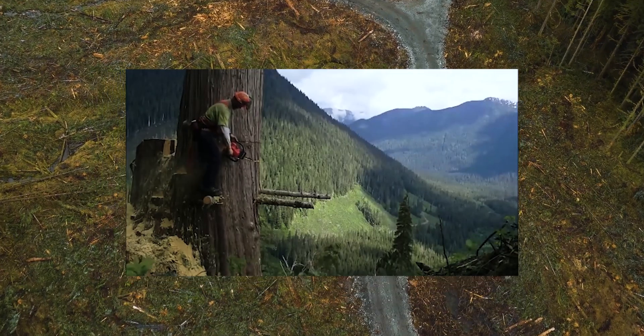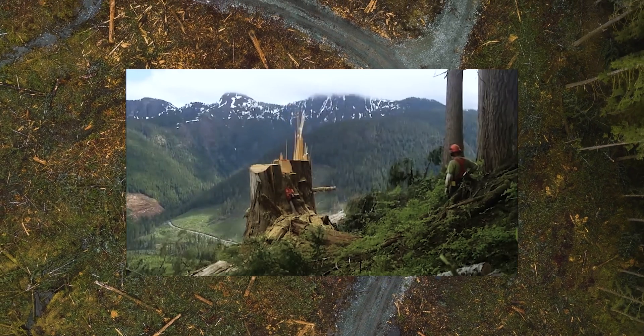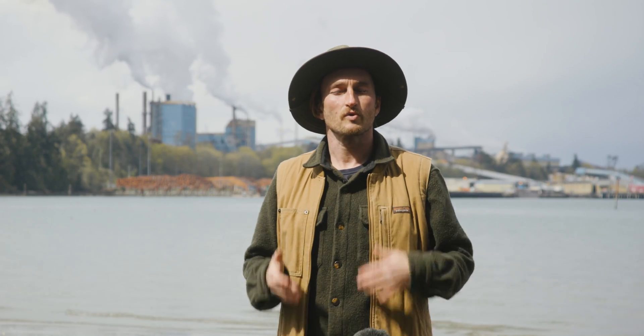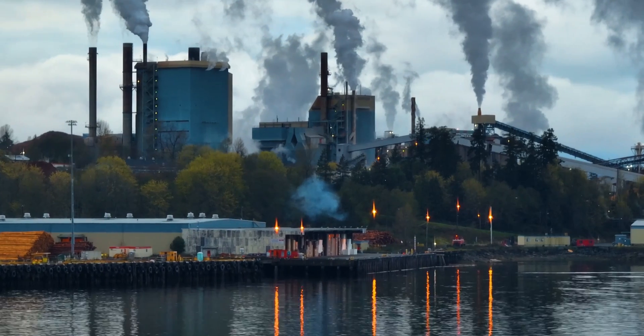By now you might be asking, why do we start turning these ancient trees into something as mundane as toilet paper? This is a pulp mill, where trees and wood products are turned into pulp that are then exported to foreign countries where it's processed into single-use paper.